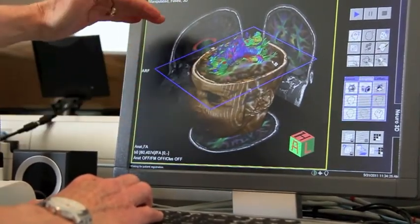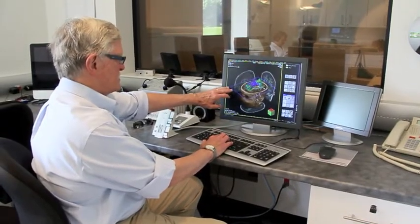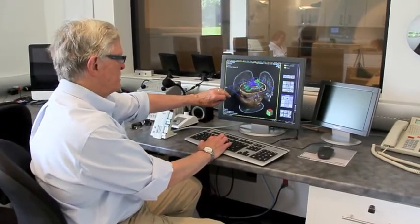We know there are areas that are most sensitive to visual motion, for example, and other areas that are more sensitive to faces, and so forth.